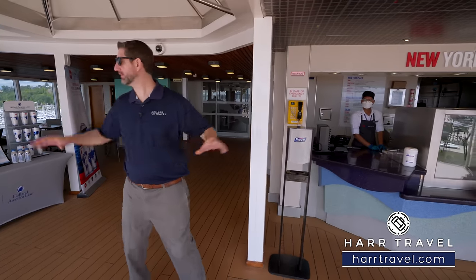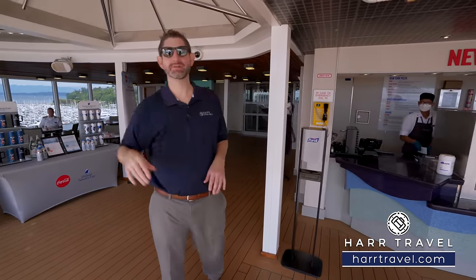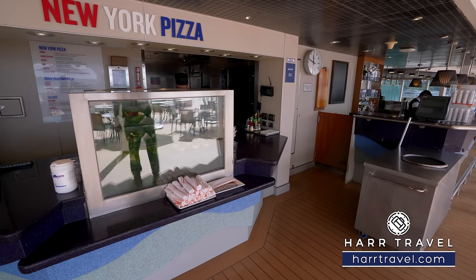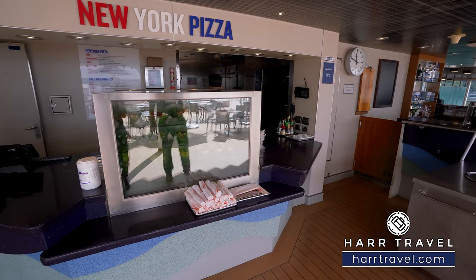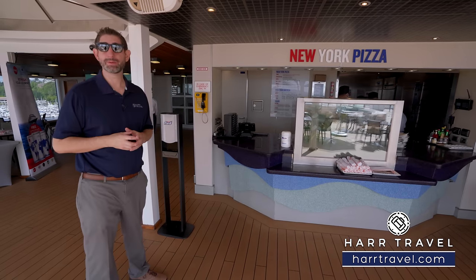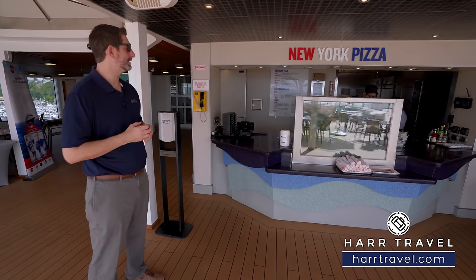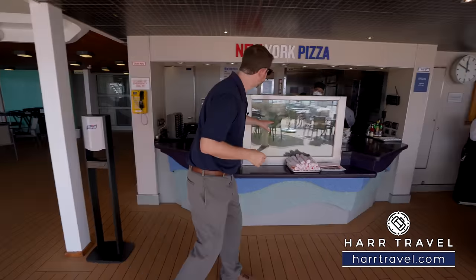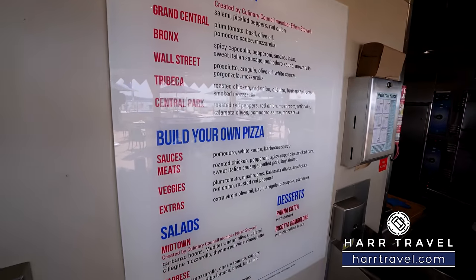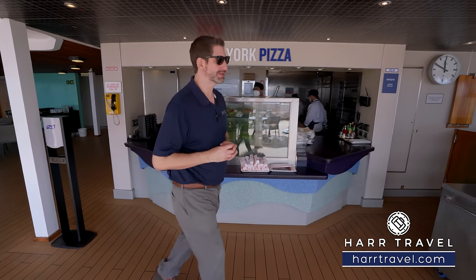Just headed out of the Lido Market — there's seating on each side, in the shade and on the aft of the ship. It's a really diverse pool deck back here. I wanted to point out New York Pizza — incredible and delicious pizza options, a complimentary feature. You can order in the Navigator app and pick it up. They also have parfaits, salads, and different options to mix and match. You can take anything from the Lido Market or mix and match it with the pizza shop.